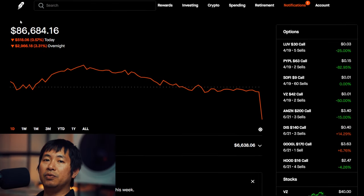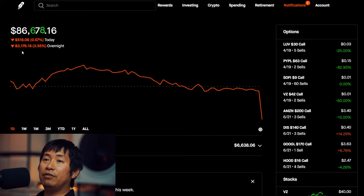Hello everybody. In this video, I'm going to give an update on my portfolio. Right now my portfolio is worth $86,678.16. Today is a very red day. As you can see, I lost $518.06 during the day and after hours I am down $3,179.18.